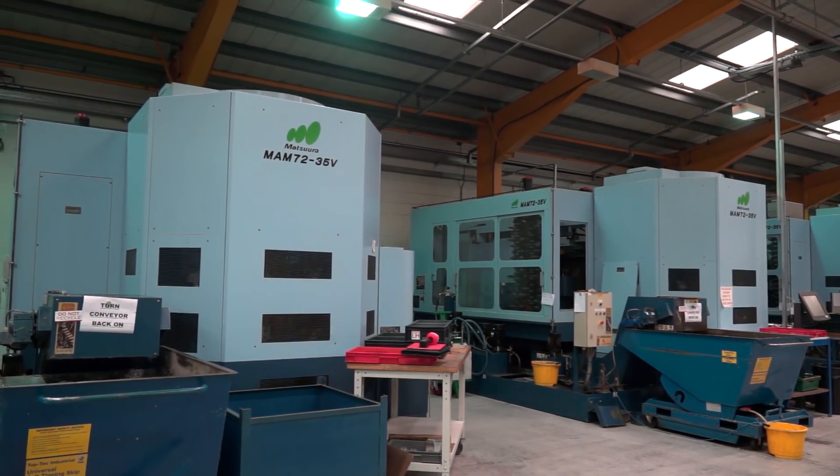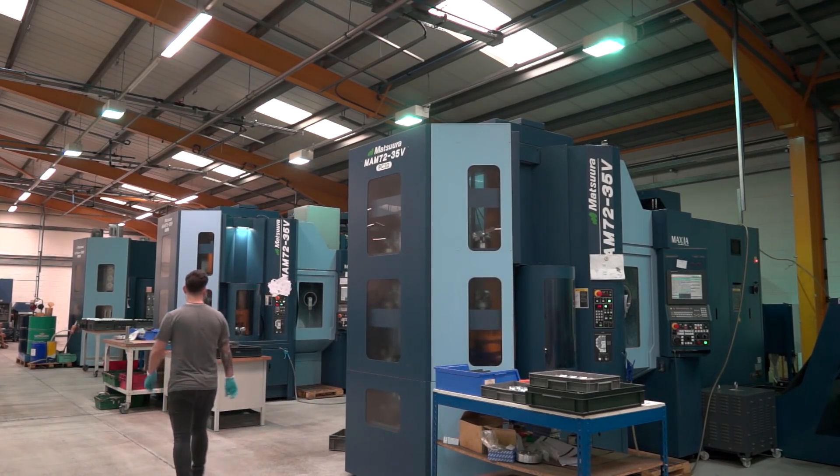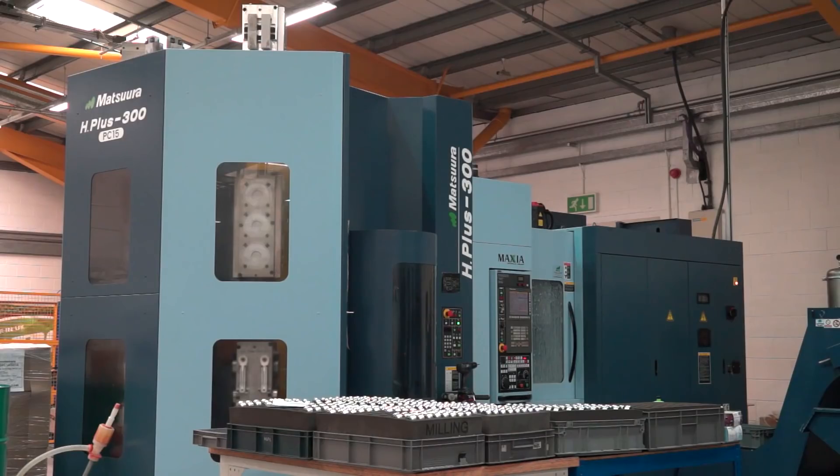Now we're looking at your Matec machines just over our shoulders here — about eight or nine machines? The five-axis MAM72s: we have six on this factory floor, and a further one in the R&D department. I've also got a 15-pallet horizontal right at the bottom of the line as well.